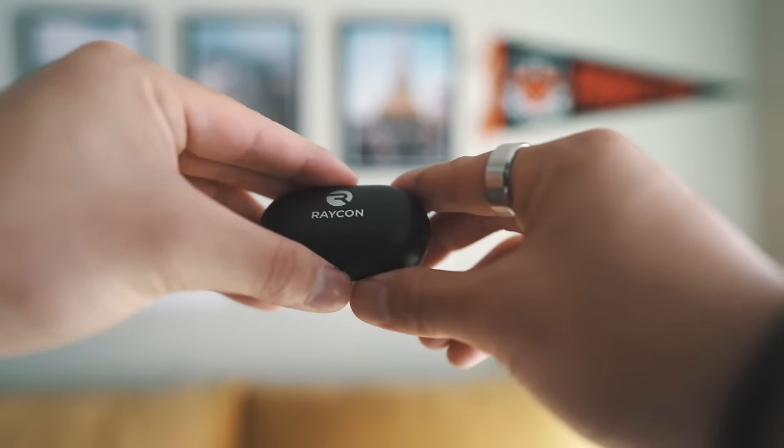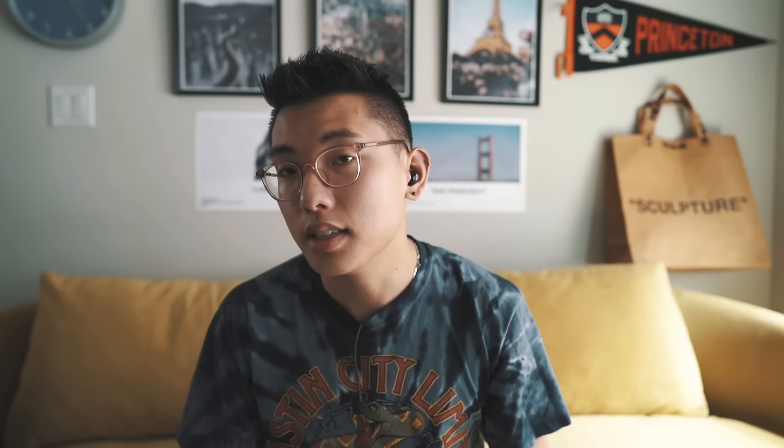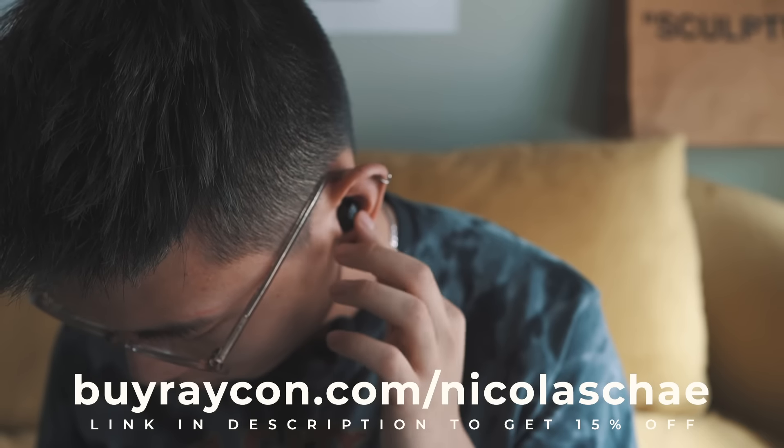Thanks to Raycon for sponsoring this video. I recently got their Everyday E25 earbuds — one of their best models yet. It has six hours of playtime, Bluetooth pairing, and a super compact design that gives you a nice noise-isolating fit. I'm an avid AirPod user, but the reason I really like Raycon is they are very affordable — these retail for $80. They're way lighter, have a smaller form factor, and sound quality is pretty on par with the AirPods. Silicon tips mean they won't fall out during a run or daily commute. The battery case lasts up to 24 hours, and they feature clickable buttons to play, pause, and skip tracks. Head to buyraycon.com/nicholasche to get 15% off your order.